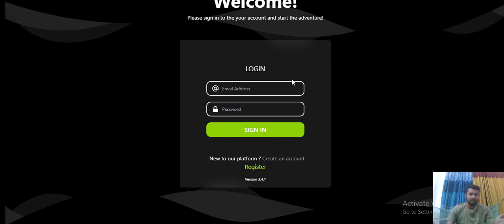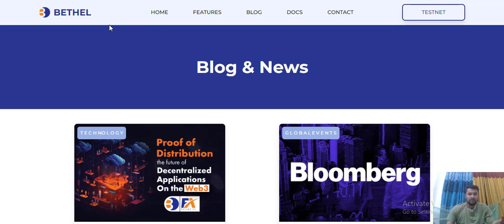First you should input your personal email address and choose your password, then register. You can sign up on this platform very easily. Let's go back to the home.